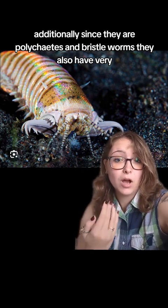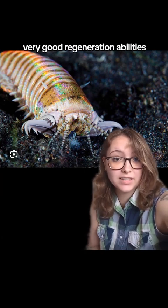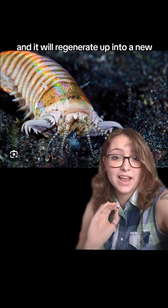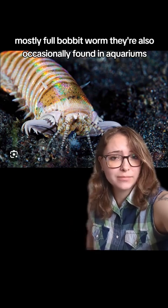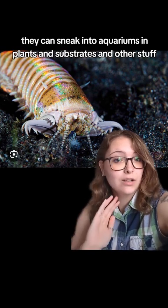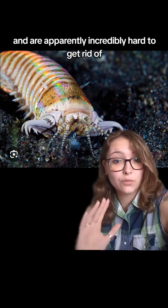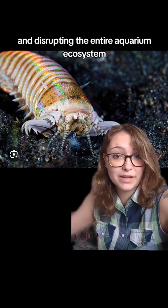Additionally, since they are polychaetes and bristle worms, they also have very, very good regeneration abilities. You can kind of cut a Bobbit worm into multiple different pieces, and it will regenerate up into a new, mostly full Bobbit worm. They're also occasionally found in aquariums, however, not usually intentionally. They can sneak into aquariums in plants and substrates and other stuff, and make a home there and start to grow, and are apparently incredibly hard to get rid of without dismantling the entire tank and disrupting the entire aquarium ecosystem.